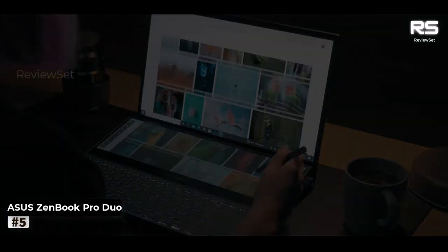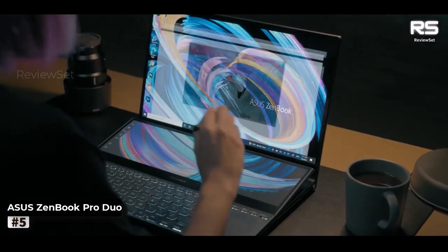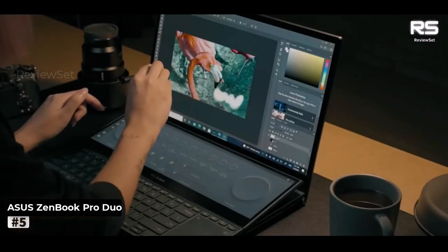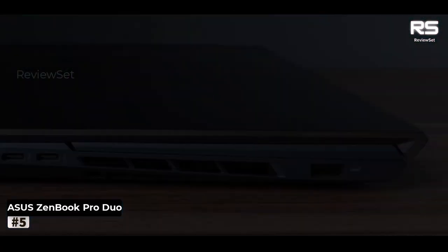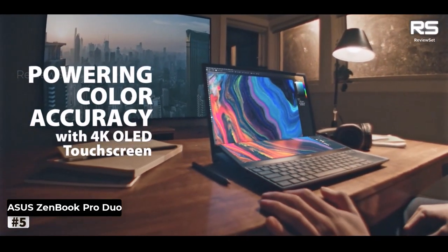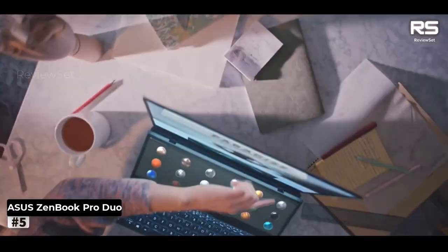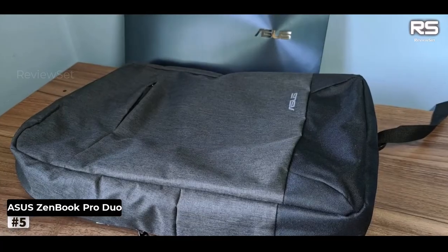Number five: ASUS ZenBook Pro Duo 15 UX582. For traders in pursuit of a dual-screen marvel, this emerges as a paramount choice. Its standout feature is the resplendent 4K dual touchscreen arrangement — envision allocating one screen to intricate candlestick charts or live Bloomberg feeds while the other interfaces with your brokerage account for instantaneous trade executions. The base model with 16 GB of RAM effortlessly shoulders graphics-laden trading software like Bloomberg Terminal and NinjaTrader, and the spacious 1 TB SSD stands primed for swift retrieval of years of stock data.